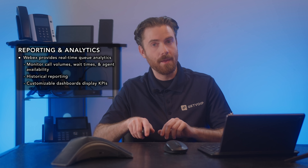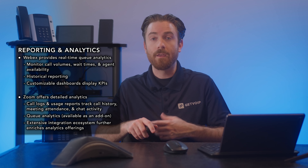Now let's talk reporting and analytics. WebEx provides real-time queue analytics, allowing supervisors to monitor call volumes, wait times, and agent availability. Historical reporting captures data on call quality, user activity, and meeting participation. Customizable dashboards display key performance indicators, or KPIs, in various formats. Zoom also offers detailed analytics — call logs and usage reports track call history, meeting attendance, and chat activity. Queue analytics, available as an add-on, help monitor call performance, and Zoom's extensive integration ecosystem further enhances its analytics offerings.